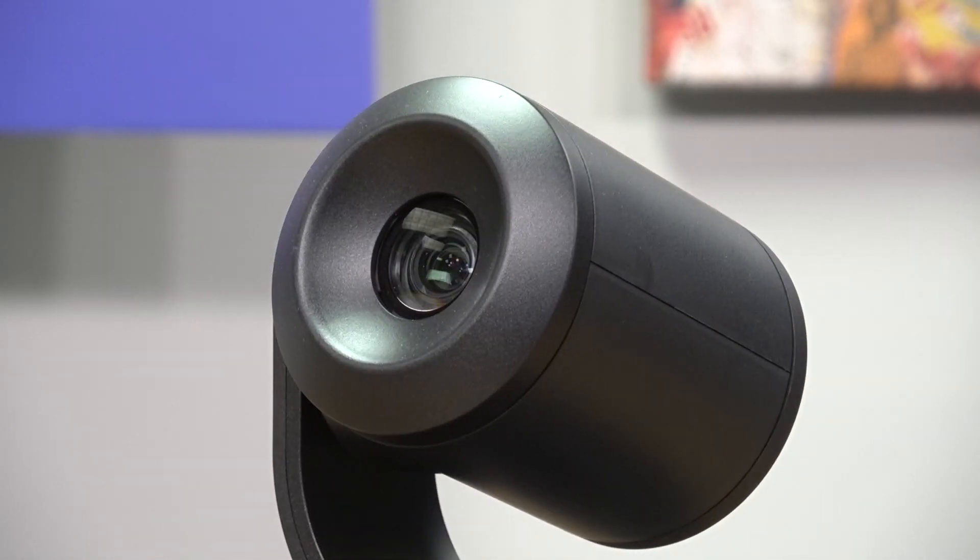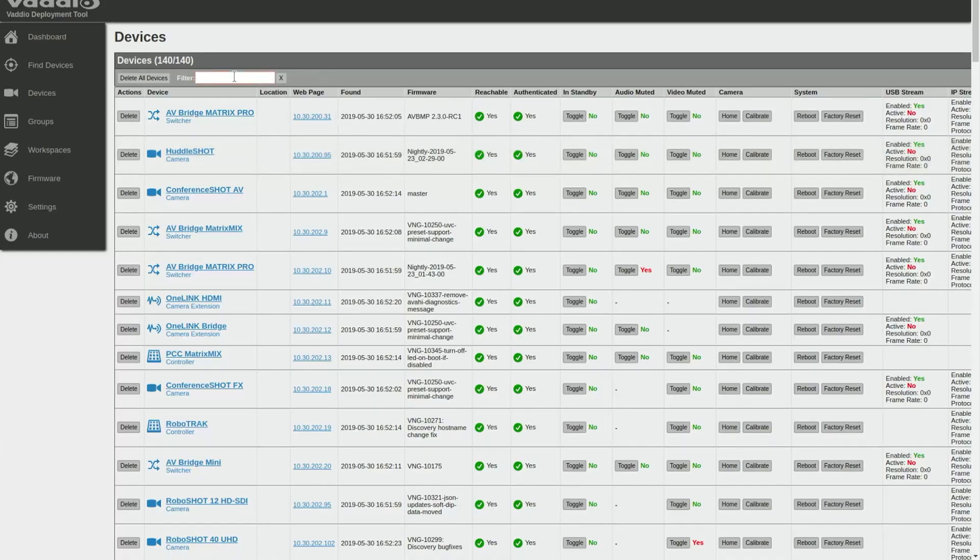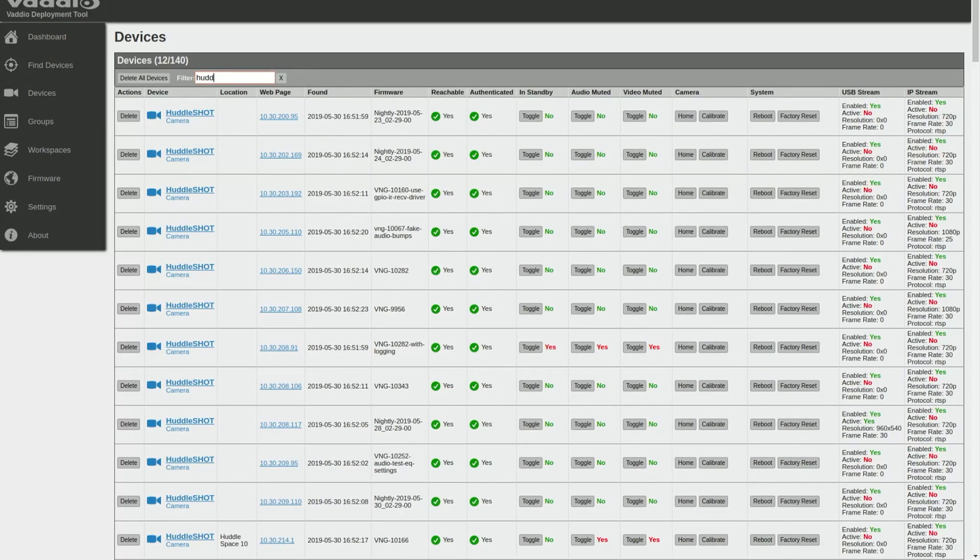The RoboShot 30E NDI camera is everything you know and love about RoboShot, only cranked up to 11. You have the 1/2.5 inch Exmor R sensor, enhanced wide dynamic range, intelligent zoom, and of course the softer measure aspects, such as simple web manageability, a support team who is only a couple cubes away who are incredible, and of course that fresh made-in-Minnesota smell.